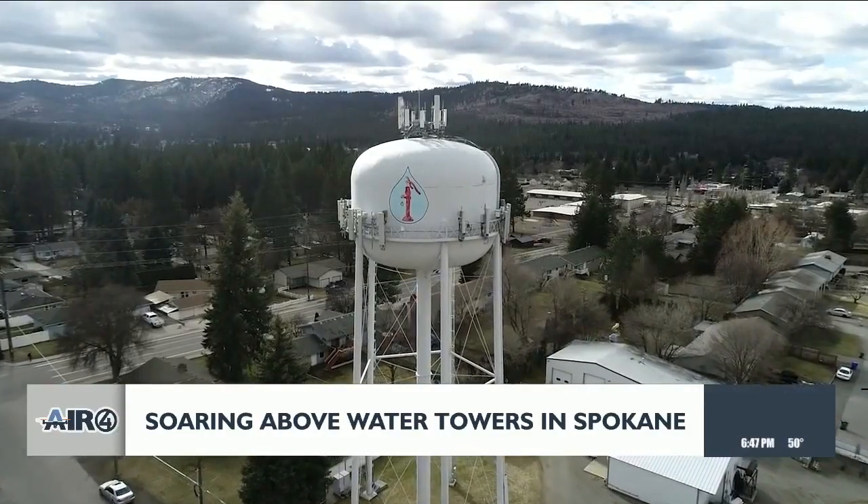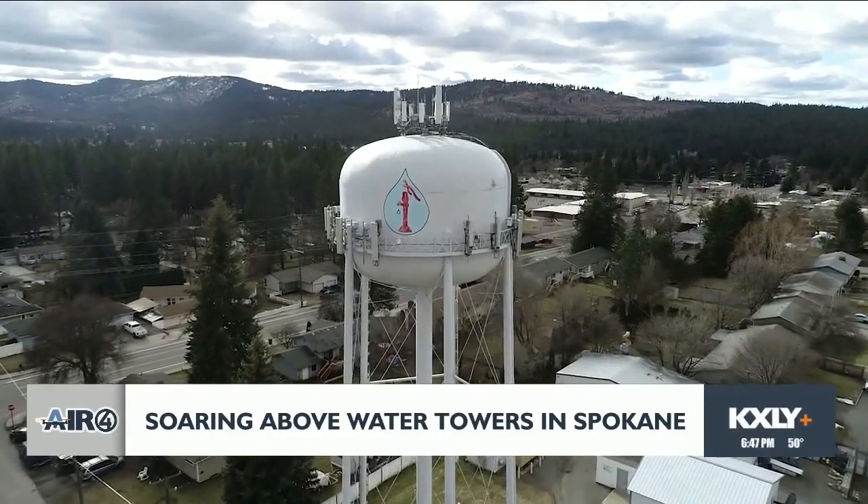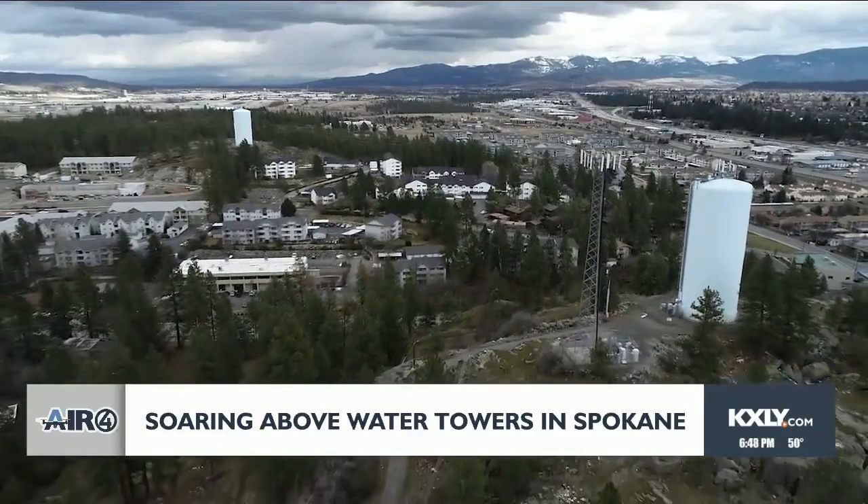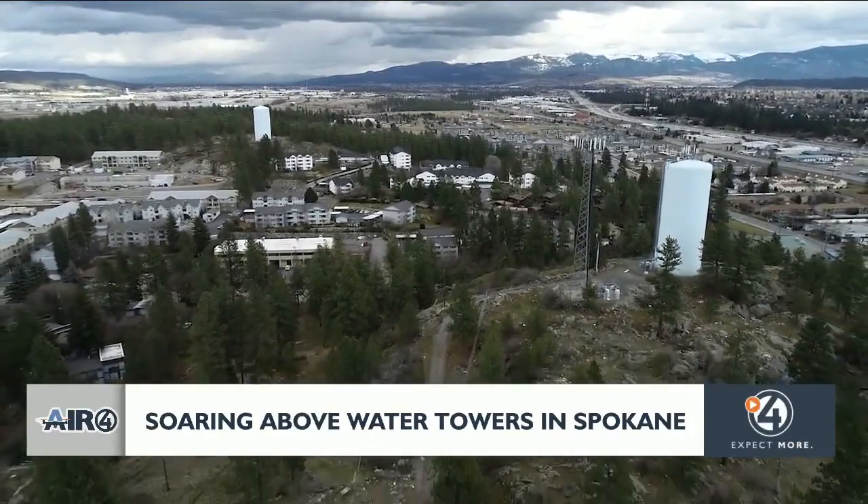Water in the valley — I think there's 13 water districts in Spokane County, either on legs or on a hill. It's something just to lift the water up to where it needs to be to establish that pressure.